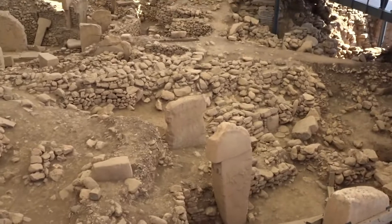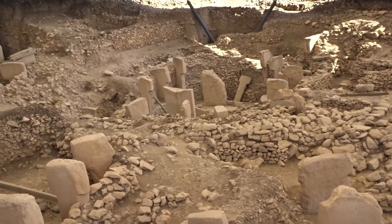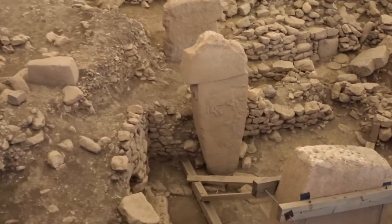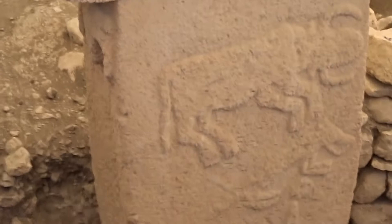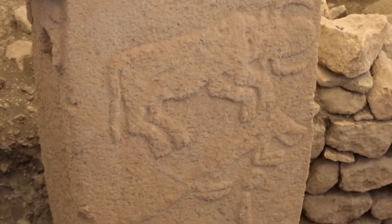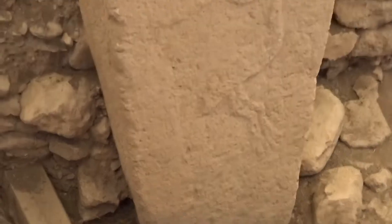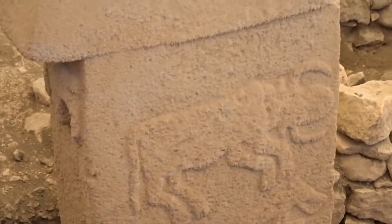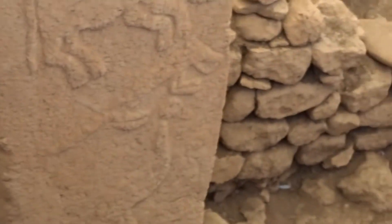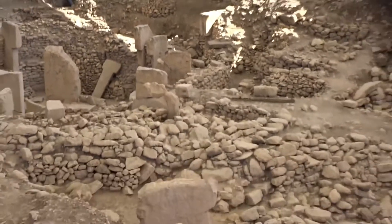Here you see more animals — just gonna get closer. I like it very much. And that's a duck even, I think. Walk, walk. Those are all of them. Very nice.